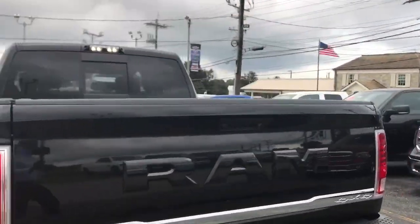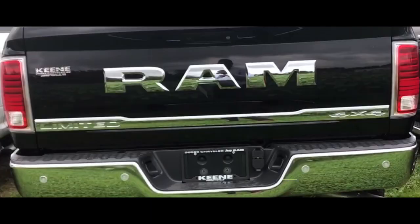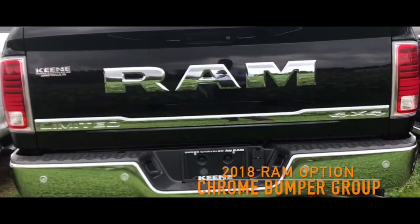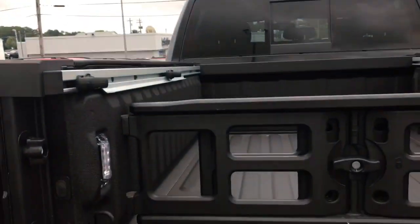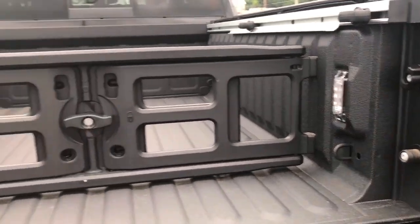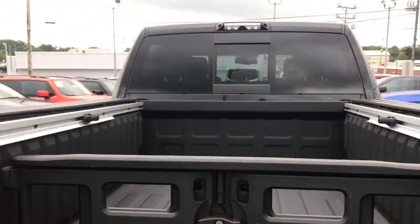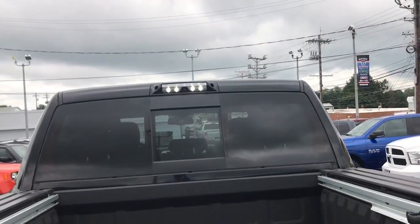Here's the back of the tailgate. On the previous truck, the Ram badge was actually chrome, but on this truck it's blacked out. I actually like this one a lot better — it looks just a little bit meaner. Here's your rear camera. You have your LED lights on each side, and this truck was optioned to have this cargo LED light with the camera up top.